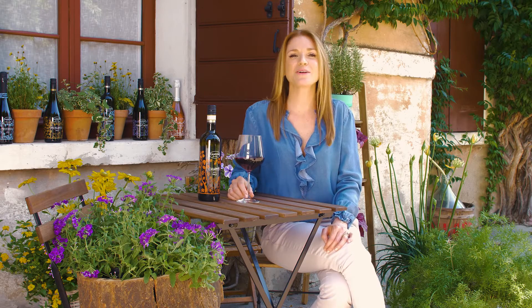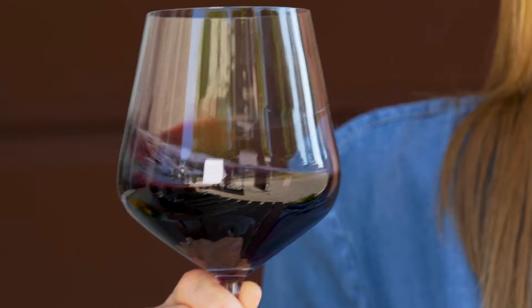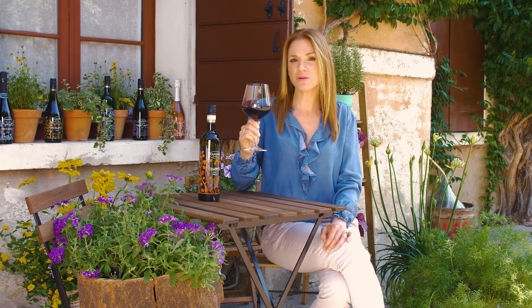Now on to my favorite part, the wine tasting. We'll begin with our visual examination. The wine appears to be ruby red and purple in color.